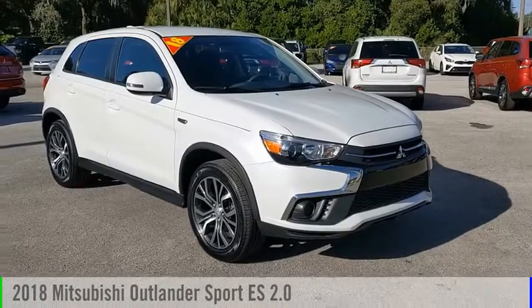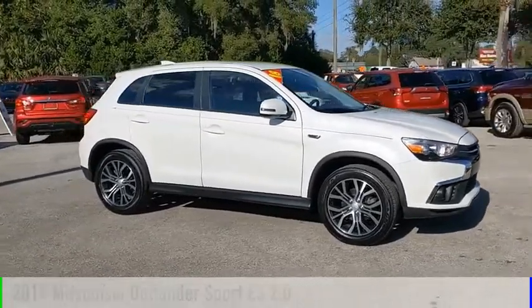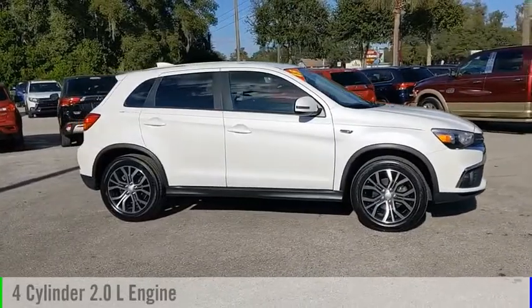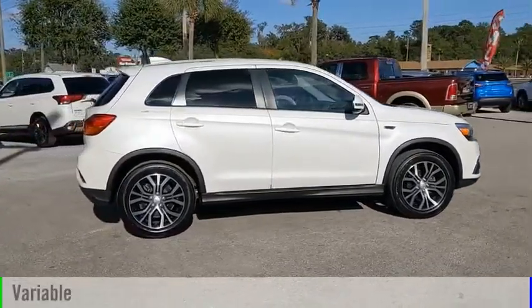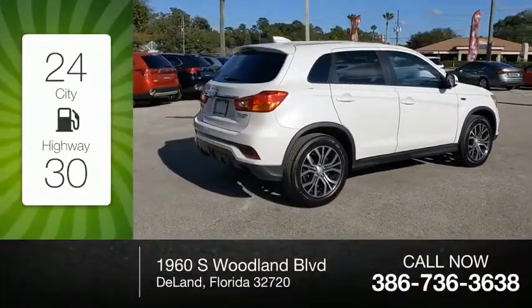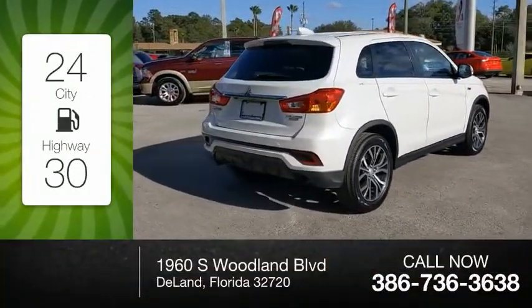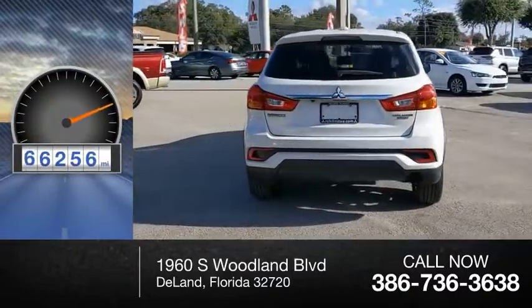Take a ride in the 2018 Outlander Sport. This vehicle is powered by a front-wheel drive, four-cylinder, 2.0-liter engine and comes with a continuously variable transmission. Great fuel efficiency saves you money by requiring fewer trips to the gas station. This vehicle has less than 70,000 miles.